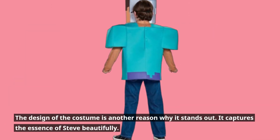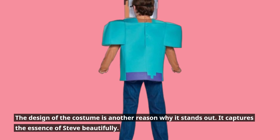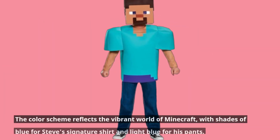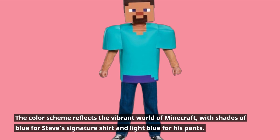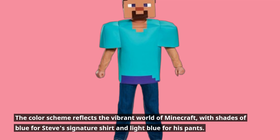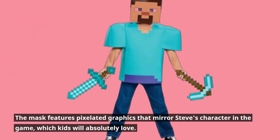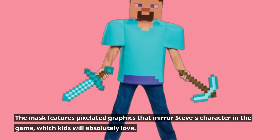The design of the costume is another reason why it stands out. It captures the essence of Steve beautifully. The color scheme reflects the vibrant world of Minecraft, with shades of blue for Steve's signature shirt and light blue for his pants. The mask features pixelated graphics that mirror Steve's character in the game, which kids will absolutely love.